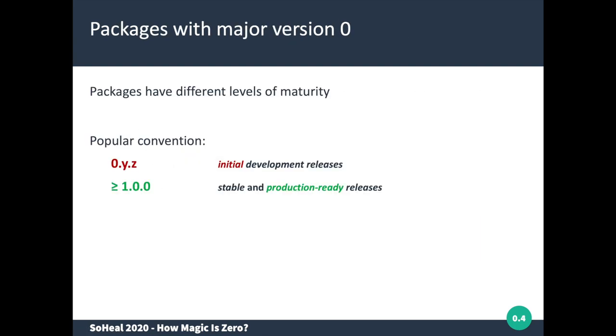The main question we wanted to look at is to which extent major version zero is different from a version number that is higher than zero — the so-called magic zero. The popular convention is that a zero version number represents an initial development release, something not yet ready for production, while a major version one or higher corresponds to a stable and production-ready package release.